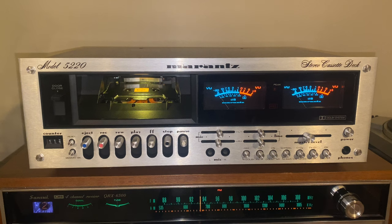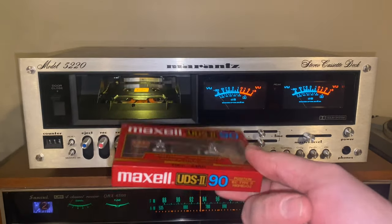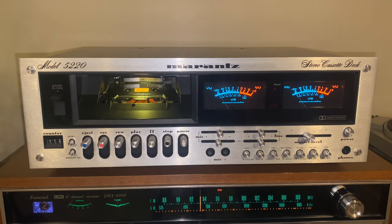Sound quality-wise, it is no slouch either. The real test is going to be when I record a tape on it. I'm actually planning on doing a speed-corrected transfer from the original vinyl press to cassette, and this is the deck I want to use to do that. So this should sound very good at that point in time.